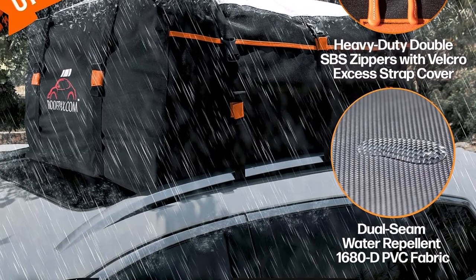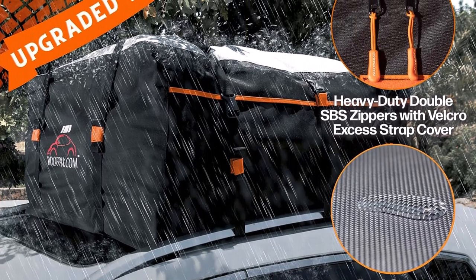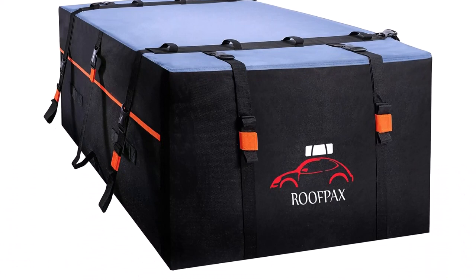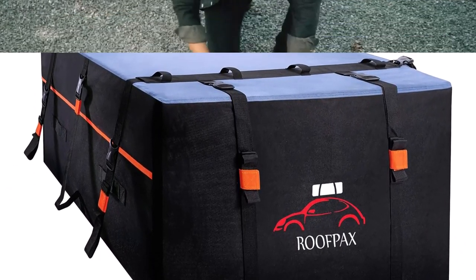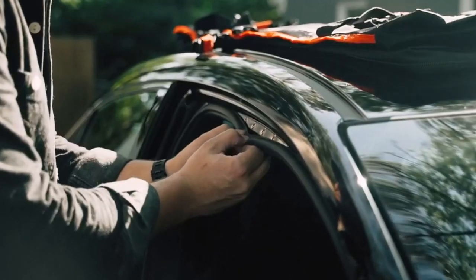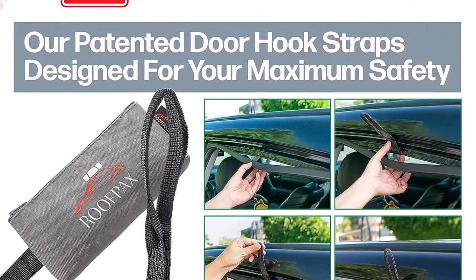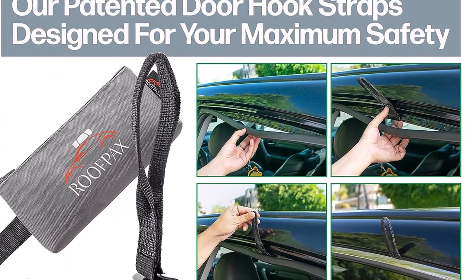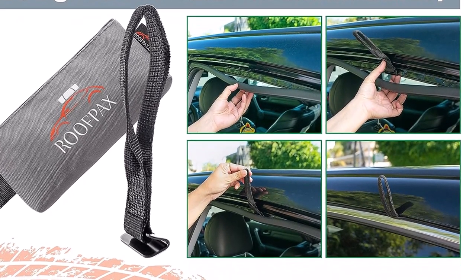Another great feature of the Roofpacks Cargo Carrier is the double waterproof zippers and dual-seam technology, coupled with a water-repellent coating. This combination provides superior weatherproofing, ensuring that your items remain safe and dry even under harsh weather conditions. The bag's universal compatibility allows it to be easily installed on almost any vehicle or SUV, whether it has a roof rack or not. It can be attached using raised side rails, roof rack, crossbars, or the included patented door hook straps. This versatility makes it a practical choice for a wide range of users.